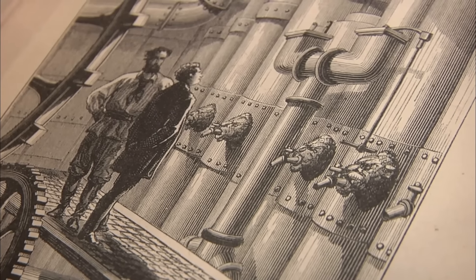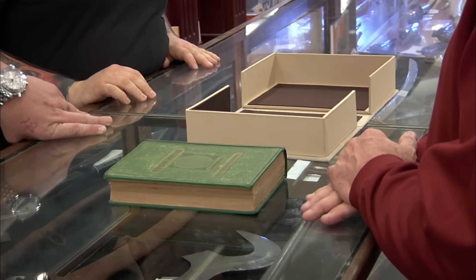Seems like a pretty cool book. Jules Verne was kind of psychic — he wrote about everything from space travel to atomic power way before they actually became reality. In this one, he predicted modern submarines, electric lights, and scuba diving.